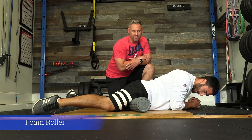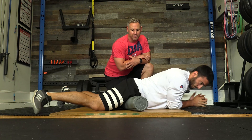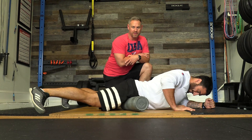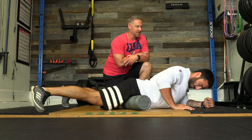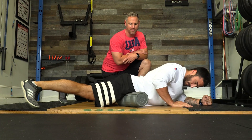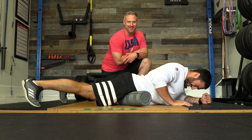Foam rolling the hip flexors — the rectus femoris and iliopsoas — is really important as it allows for an easier stretch. Mike is rocking forward and backward along his hip flexors. For many people this will be very sensitive because they're so tight. He's using a push-up or plank stance to take some pressure off. The more you do it, the easier it gets and the less sore it will be.